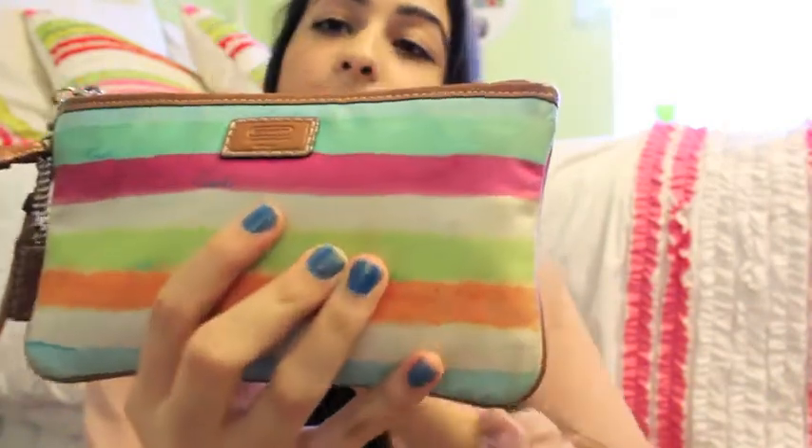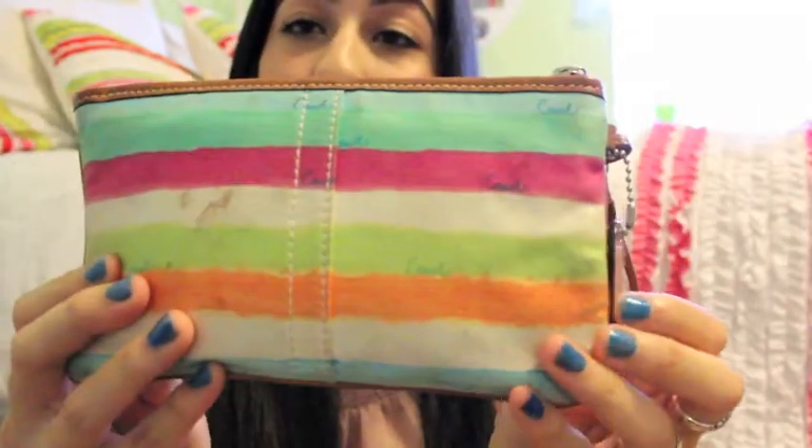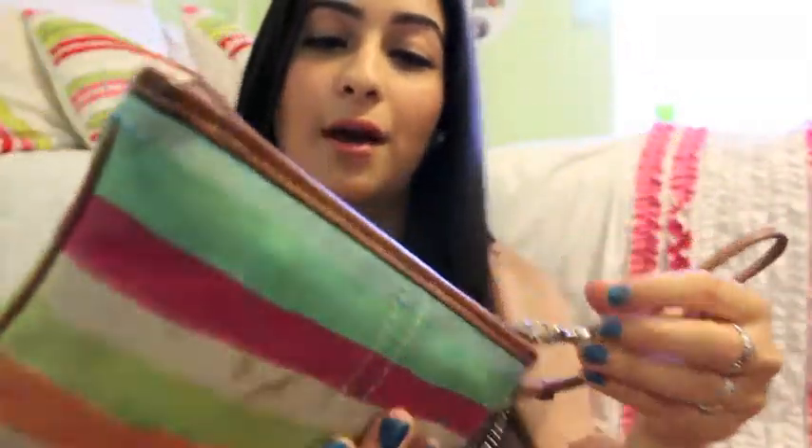The first thing I pull out is my wristlet. This wristlet is from Coach, it's super old and has stains on it. I use this wristlet as my wallet. It's super messy — I have just some cash, receipts, my Beauty Insider card, an American Eagle gift card, an Express coupon, another gift card, and a whole bunch of stuff.